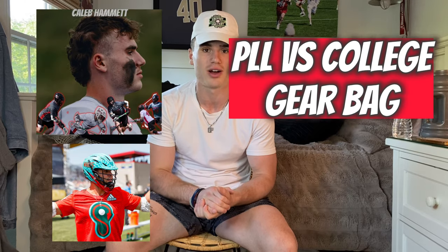What is up boys? I have a brand new type of video for you guys today. I am going to be comparing my Division 1 lacrosse gear bag to a PLL All-Stars gear bag.